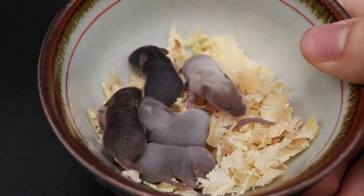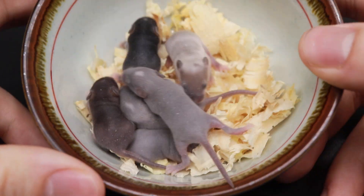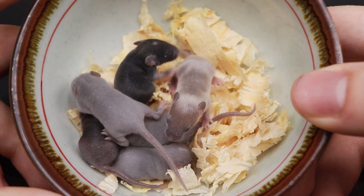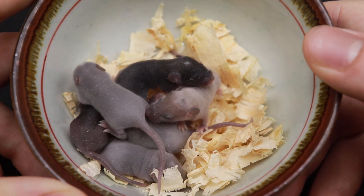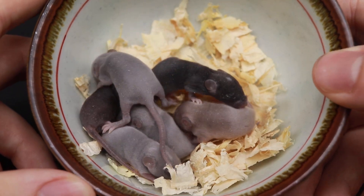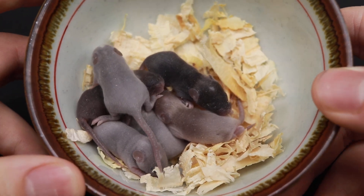I haven't done any videos on my wild pups recently, and that's partly because we just haven't had a lot of them and because they are a pain to manage sometimes. But here is the latest litter.